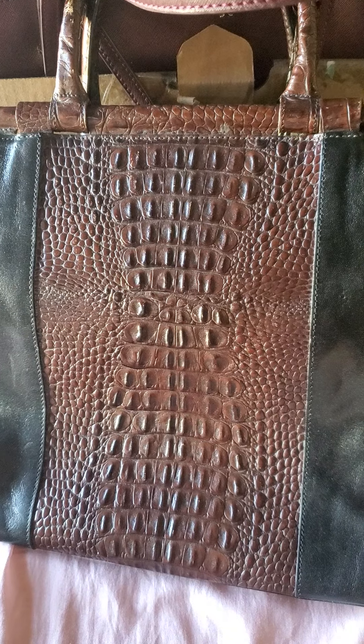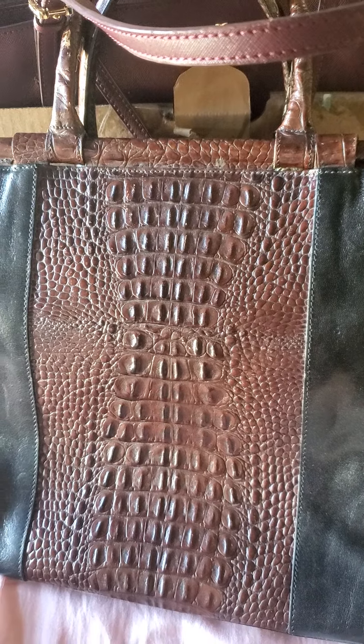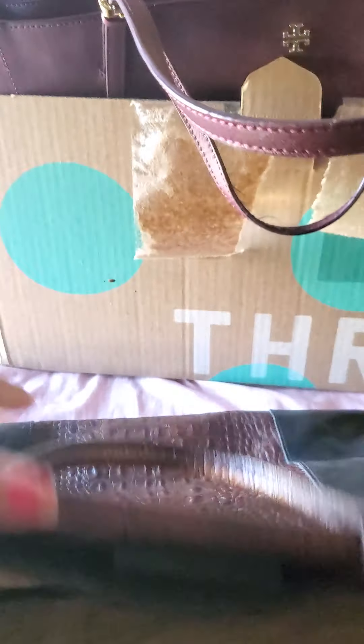I'm gonna do an unboxing video from ThredUp brand name handbags, and this bag is from Phoenix, Arizona. I'm not sure what this bag is. This is the logo, and I'll show you the bottom part. Looks like it's pretty in good condition. The handle.